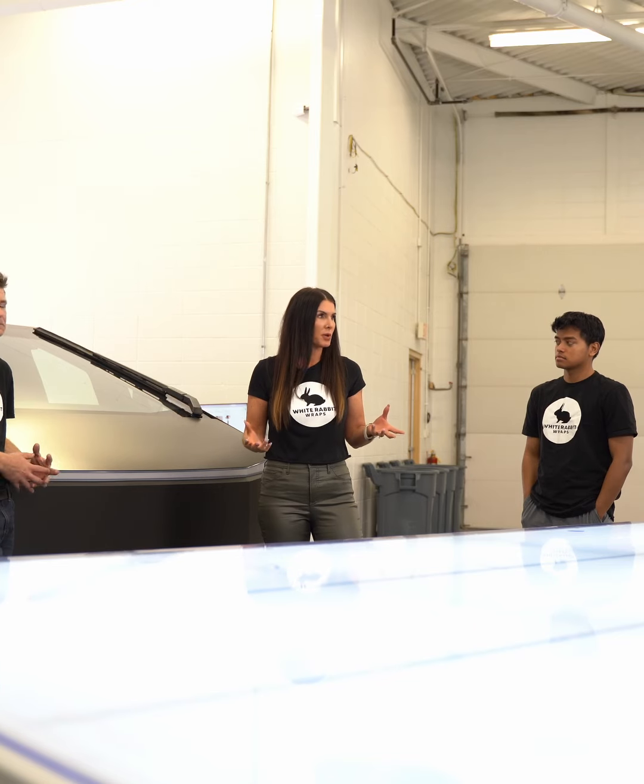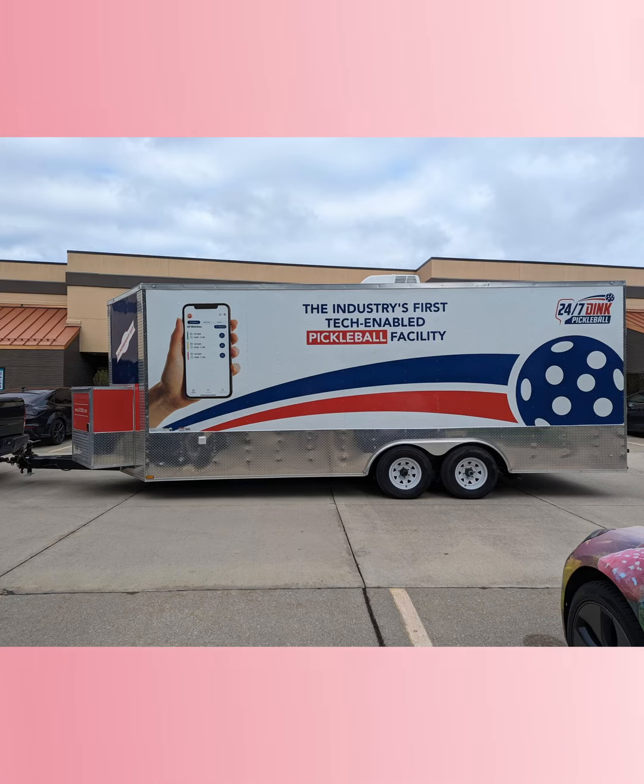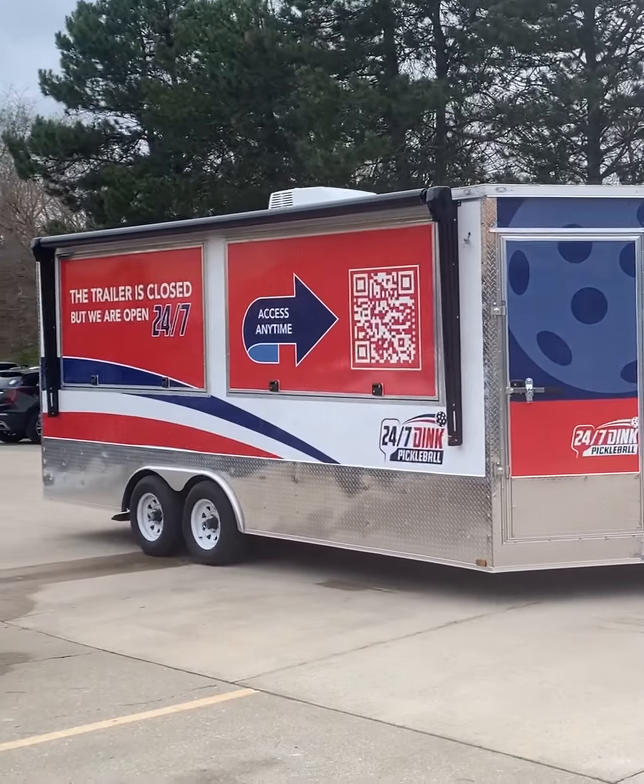We have expert designers and certified installers that will bring your vision to life. Best of all, we have a two-day turnaround guarantee so you can get your vehicles back on the road quickly.